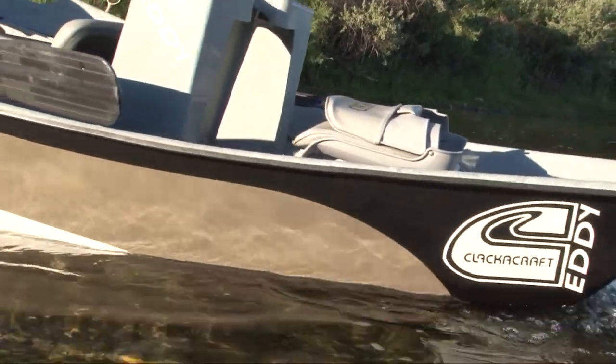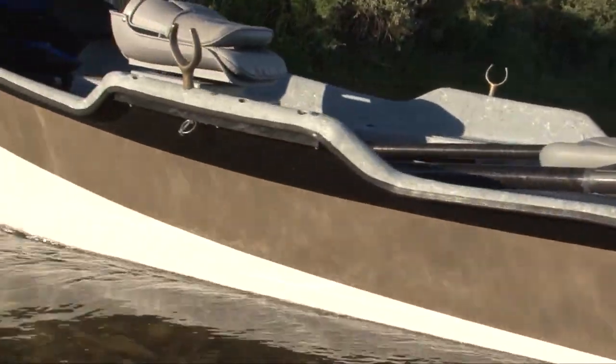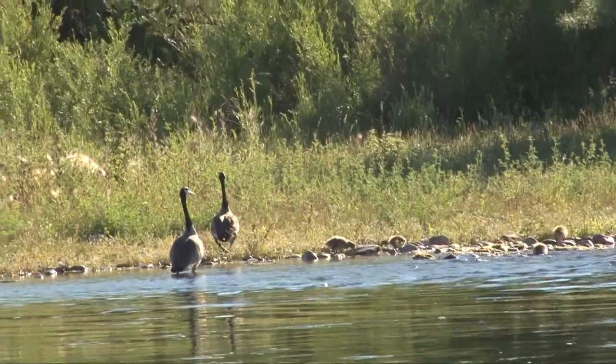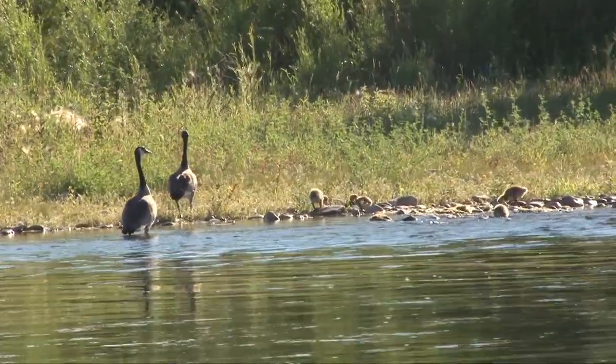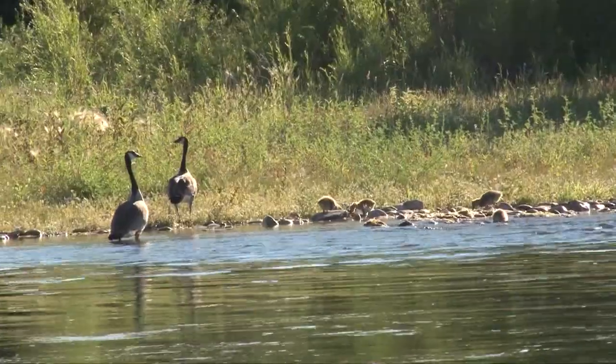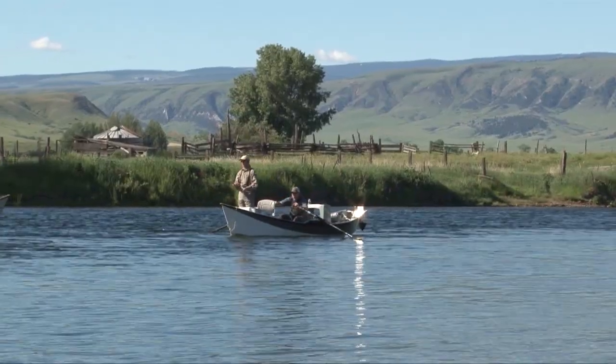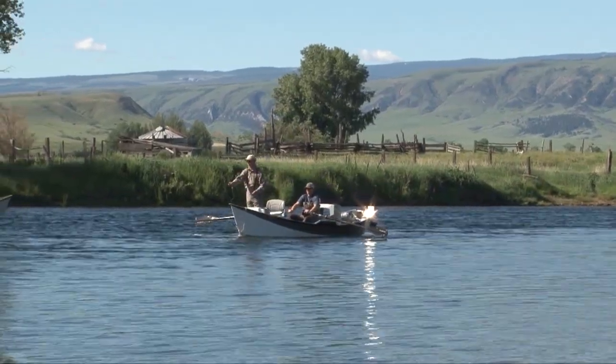We backed up the drift boat and slid it into the water, and soon we were drifting the fabled Bighorn River. We were enjoying the sights and the sounds. We've been drifting down and saw this nice little run here that we could fish from shore, so we got out and gave it a try.